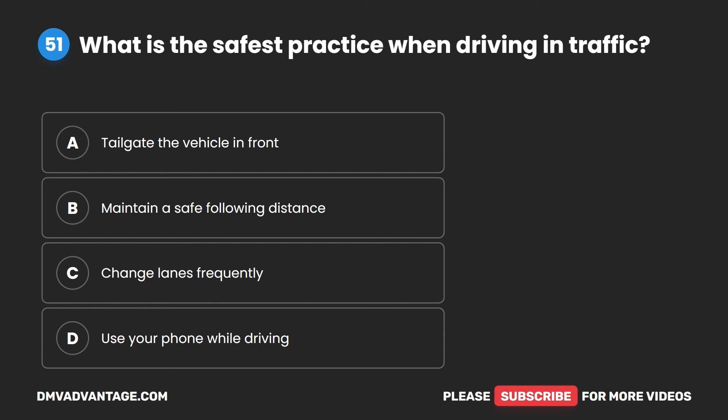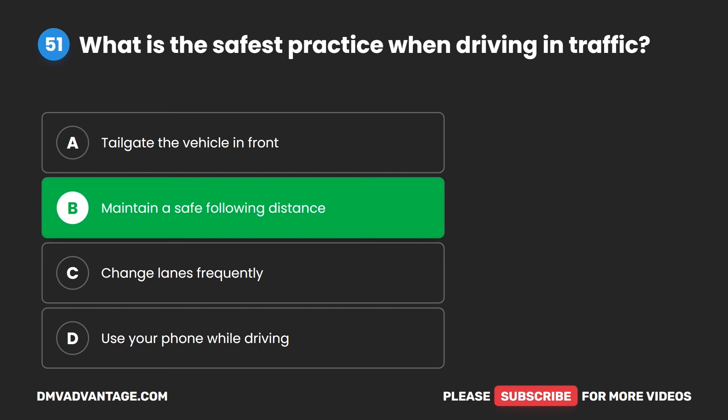Question 51. What is the safest practice when driving in traffic? A. Tailgate the vehicle in front. B. Maintain a safe following distance. C. Change lanes frequently. D. Use your phone while driving. The correct answer is B. Maintain a safe following distance.